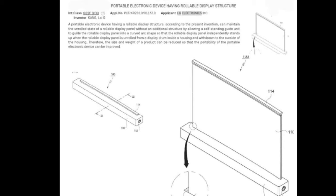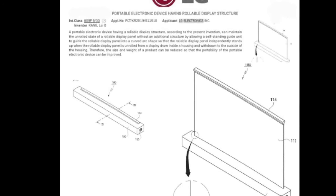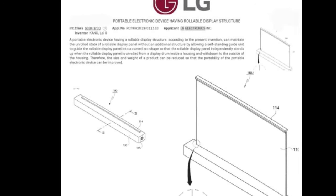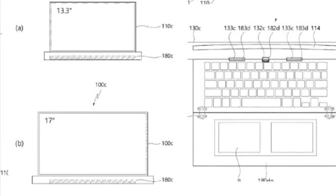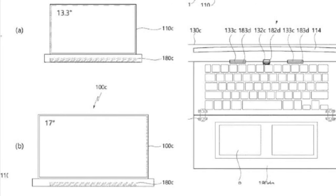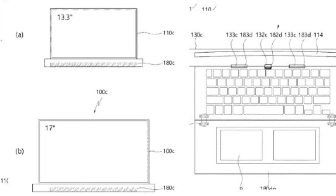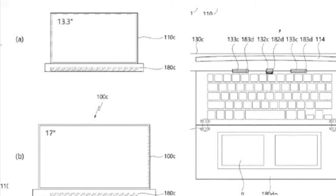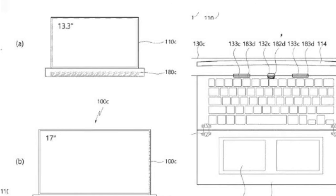LG has filed a patent on rollable laptops. These laptops may come with 13.3 and 17-inch displays, and may also come with a foldable keyboard and touchpad. LG showcased its rollable displays on TVs in the past, which brings confidence that rollable laptops are also possible. These rollable laptops seem to hide the webcam when rolled in and come with a thick key display drum that can stand on its own without any kickstands.